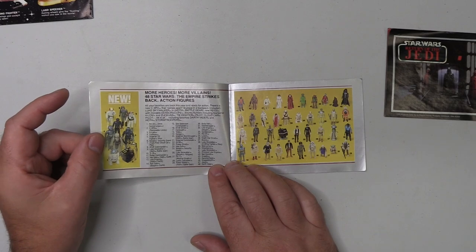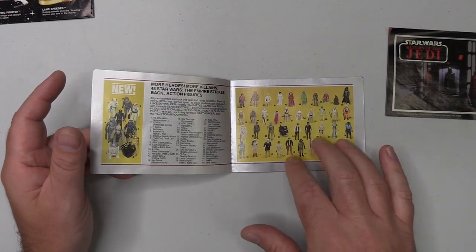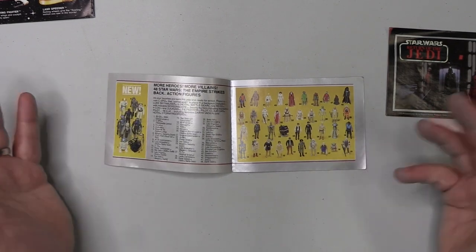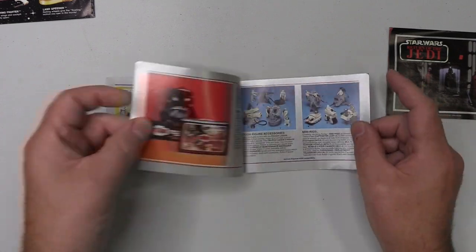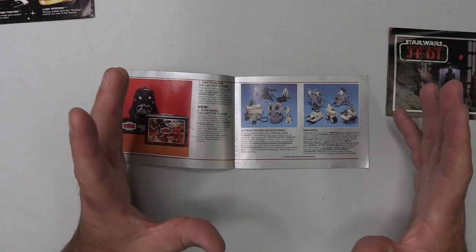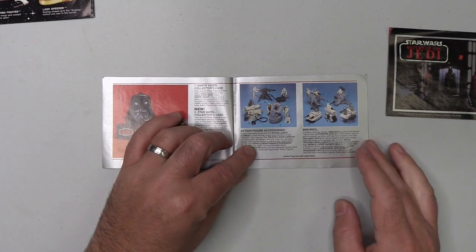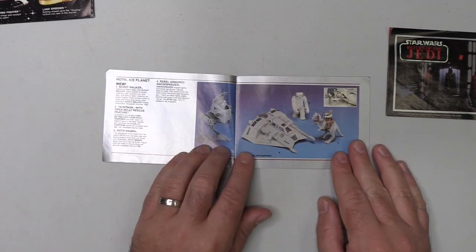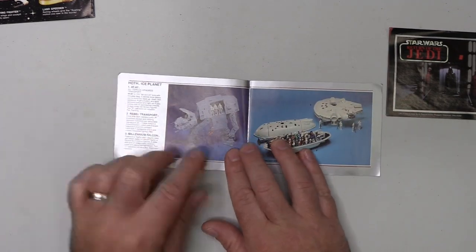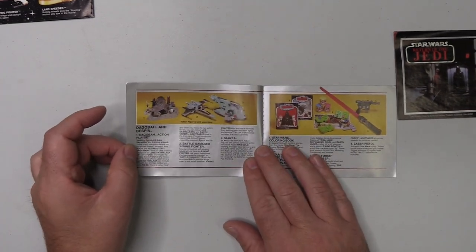We have the latest wave of Empire figures on one side and the existing figures on the other. No doubt when kids got hold of this catalogue they'd be clamoring to get hold of the latest figures. I know I was always chasing the latest and greatest and as a result I did overlook some of the older figures. We've got a nice Darth Vader carry case, action figure accessories and mini rigs — so I guess this puts an end to the debate of whether these are mini rigs. Kenner themselves are calling them action figure accessories. We've got the Hoth vehicles and creatures, continuing the Hoth scene, and the AT-AT.